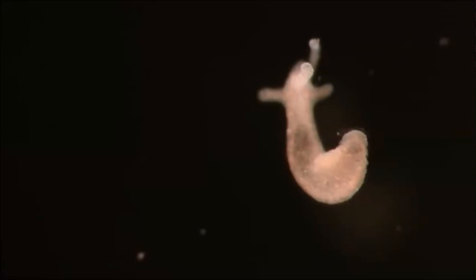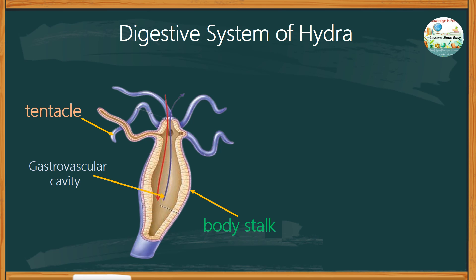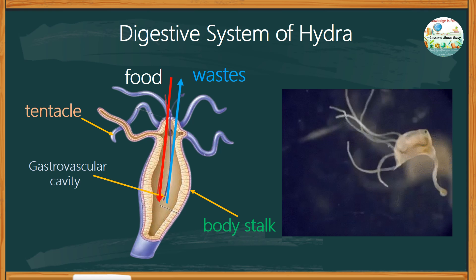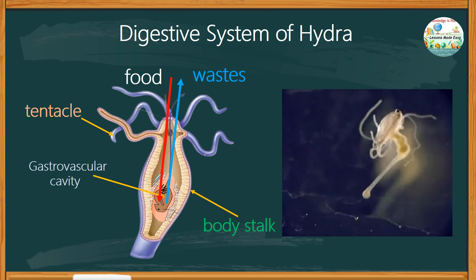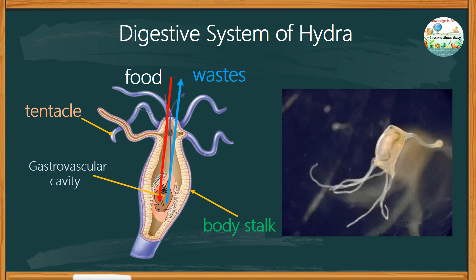The hydra, unlike other animals with an anus and rectum, uses the same opening for taking in food and eliminating waste. It is able to stretch its body wall in order to digest prey more than twice its size. Food is held in a digestive cavity where enzymes are secreted, and the products of this digestion are directly absorbed by cells.